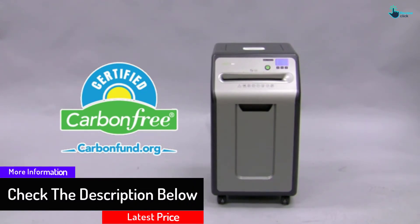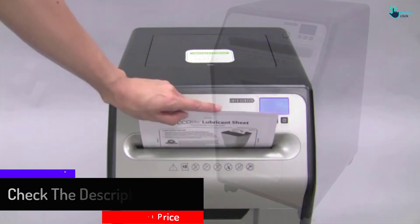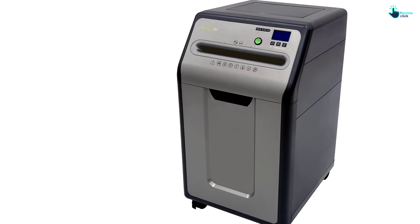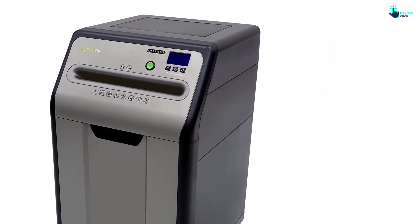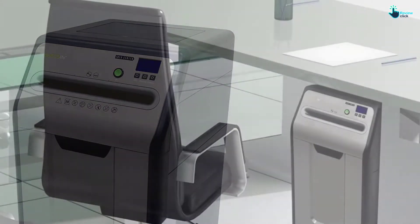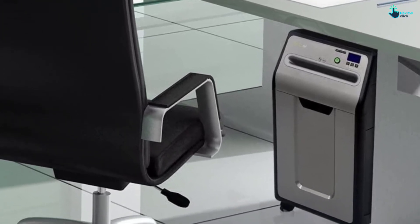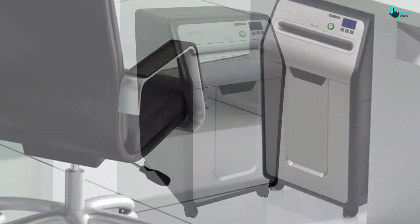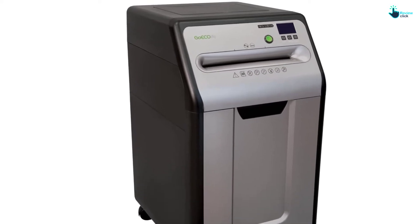Just like all the other shredders, security is a major concern. This shredder is rated level P5, which ensures that all your sensitive details are destroyed with no chance of leaking out. The cross-cutting design also boosts security by ensuring no information is left vulnerable. Additionally, this unit is fitted with an extra-large removable waste bin which can hold up to 7.9 gallons of waste, so you won't be emptying it every minute. You also get a 2-year warranty for the machine.